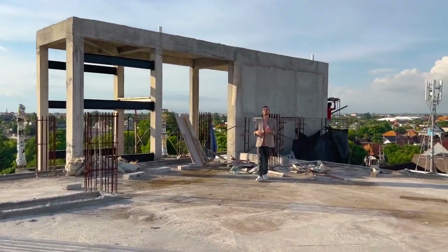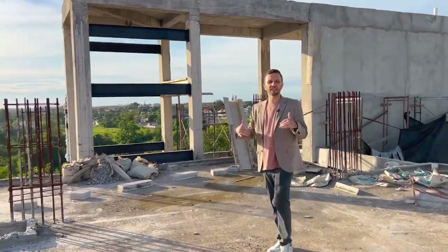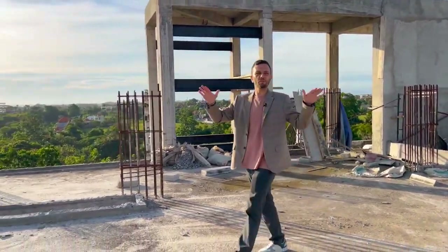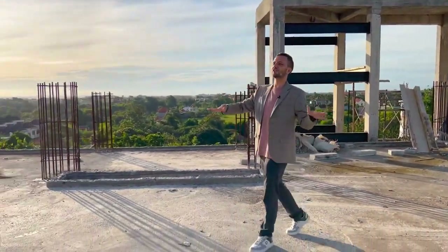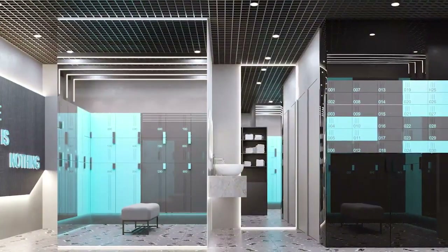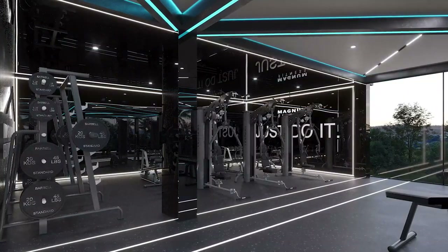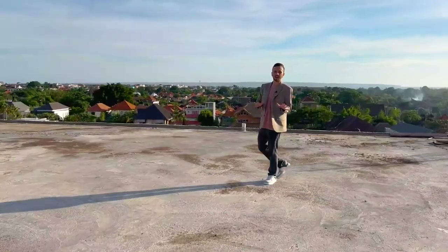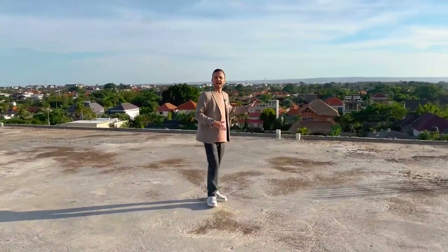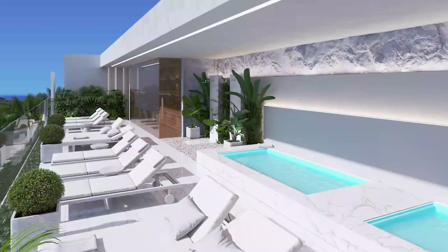Welcome to the rooftop of the Umala Signature complex. As soon as you exit the elevator, you're on a rooftop with 4,000 square meters of infrastructure. This section will include showers, lockers, and everything needed for gym and sport activities, as well as a sauna, ice bath, and beautiful sun beds with a stunning ocean view.